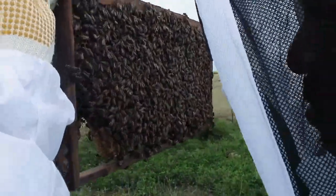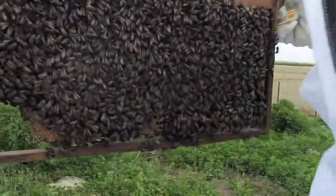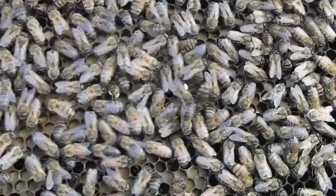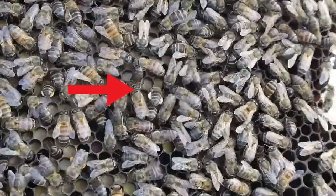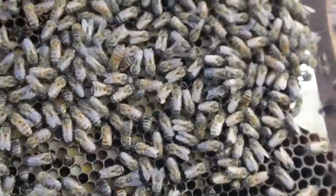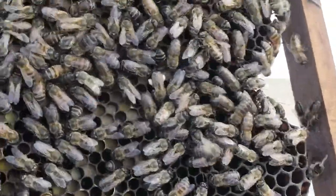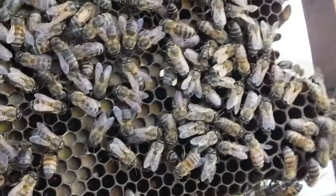I think these bees in Mauritius are more chilled than the ones in Kenya. These guys are just doing their own work — they don't care about me. But this is a very resilient colony, they are very strong. Wesley, can you see this guy with the yellow stuff on his legs? Those are called pollen baskets. What they do is collect the pollen, mix it with spit, and put it on their legs so they're able to carry it back to the hive. They use it as food.